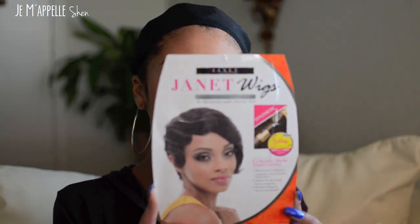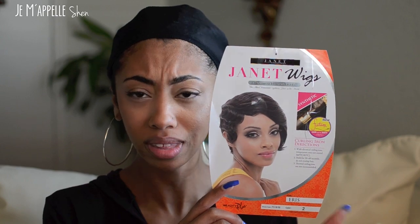I bought a couple of wigs and today I'm going to be showing one of them. It's the Janet Wigs Premium Future Fiber wig — the name is Iris. It's a short style. I went into the beauty supply one day trying on short wigs, looking for one with a nice smooth look in the front. I saw this one and tried it on, and what really sold me was the finger wave on the side. The back really reminds me of the Mommy wig.